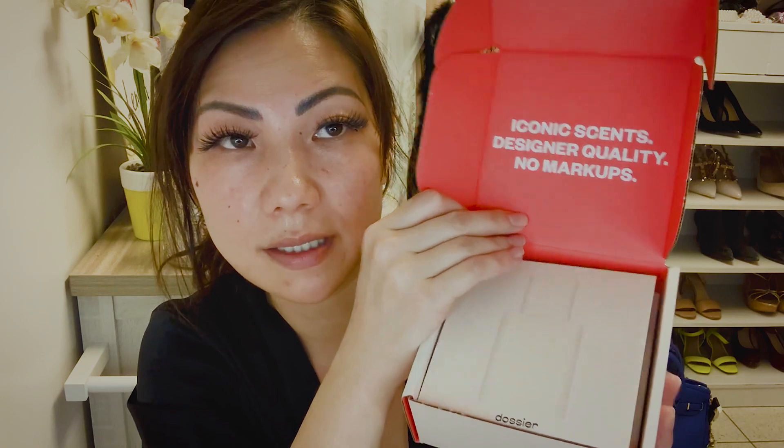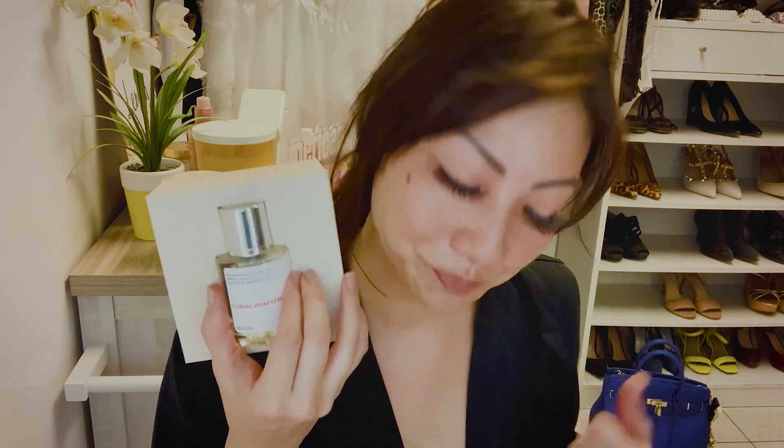So the iconic scents, designer quality, no markups — need I say more. It comes with their Dossier brochure. They do have a risk-free system where you can pick and choose whatever scents you want. When it arrives you get a little tester to try, and if you don't like it and the big bottle seal hasn't been broken, you can exchange it or do free returns within 30 days.